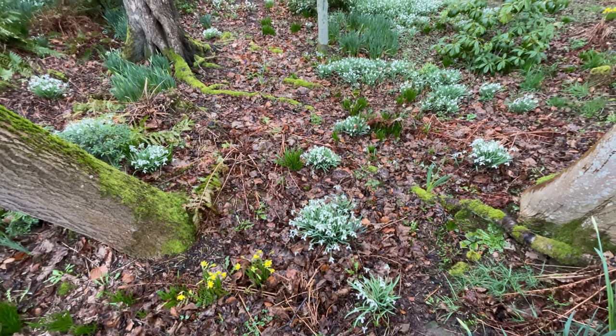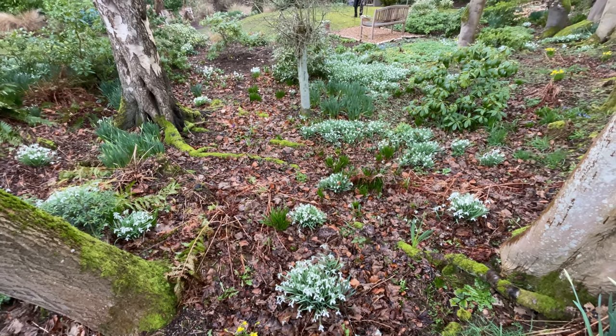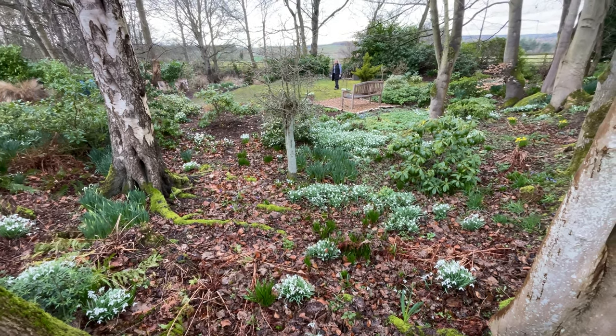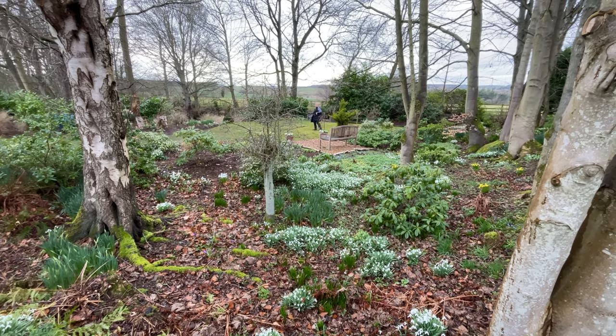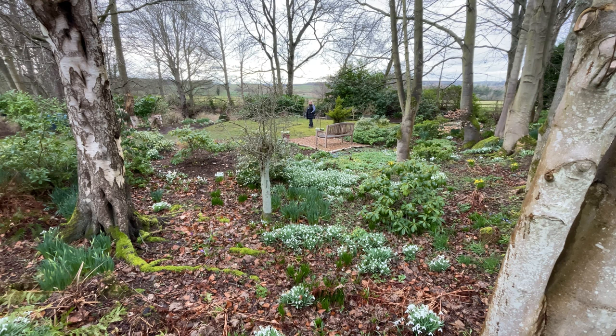I would say around about 75% of this garden is a woodland garden, hence why I have so many areas that are spring borders. There's one spring border that I started to plant up last — I think it was October, November time — and it's just coming into its own now, so I'll bring you in a little bit closer so you can see it.